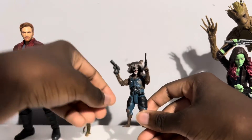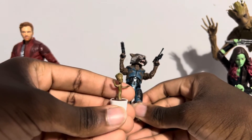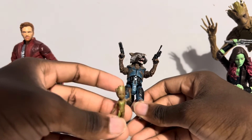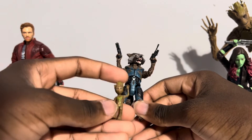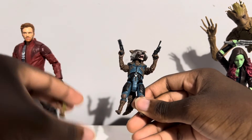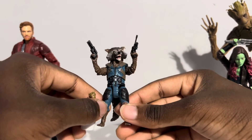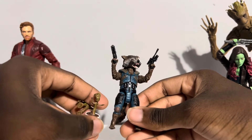Moving on, we have Rocket. But before I move on from Evolution Groot, he does also come with the Plant Pot Groot as well as the Little Baby Groot. This is like the third Baby Groot variation we have in the line. You have this one, the Plant Pot one, and one that came with this Rocket body mold a few years ago for the Guardians of the Galaxy 2 movie that actually had the Ravager suit on him.